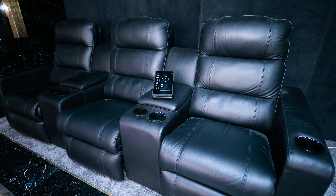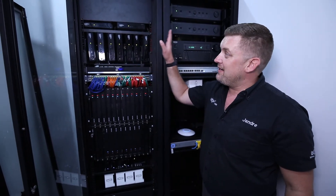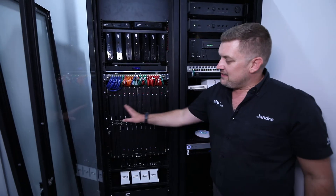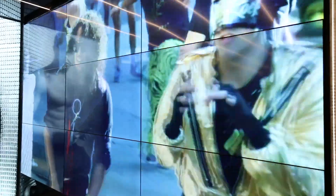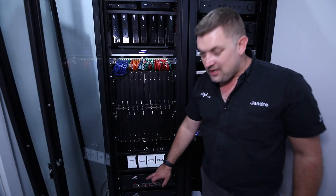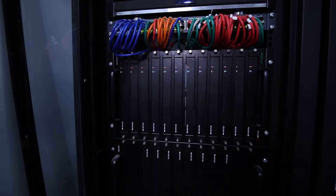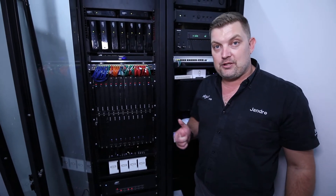This is where the magic happens. As you can see, this specific property has 9 decoders, 18 inputs, 30 TVs out in the field, 9 Apple TVs, 6 Sonos units, and 25 different zones controlled individually with both volume and picture.